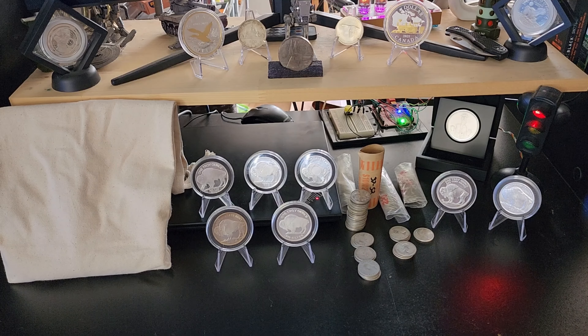Thanks for watching and thanks for listening to me ramble. Remember, it doesn't cost you a single piece of silver or gold to like and subscribe. You guys mean the world to me. Happy stacking!